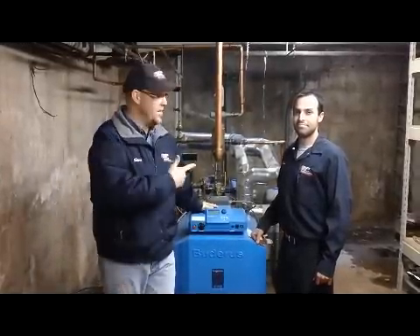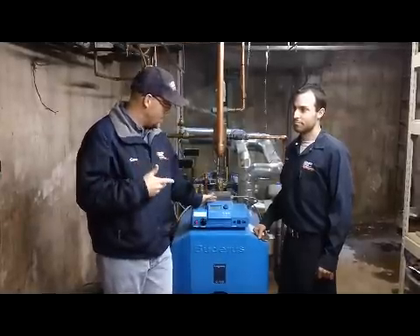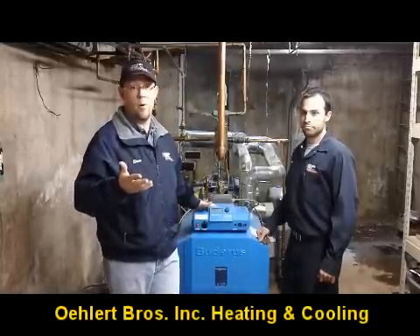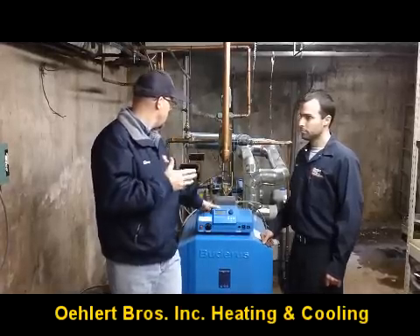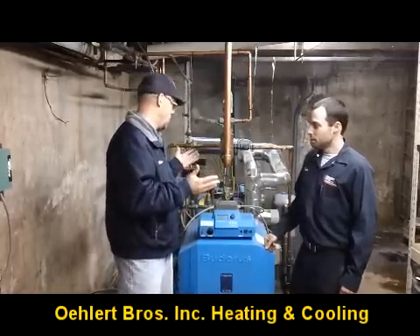Hi, Steve Ohlert, along with Ryan Sisson, one of our lead senior installers. We're at the Roars Ford Borough Utility Room, and we recently installed two Buderus high efficiency boilers in the utility room here to help cut down the energy costs for the borough and replace an older boiler. Ryan's going to explain why it's better to have two boilers instead of one large boiler.